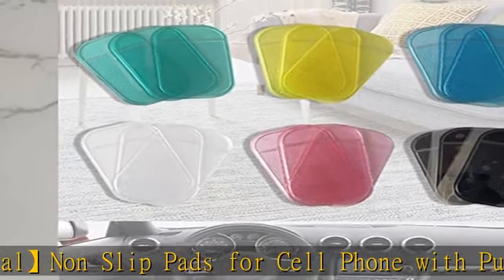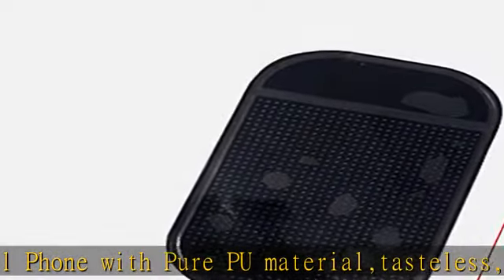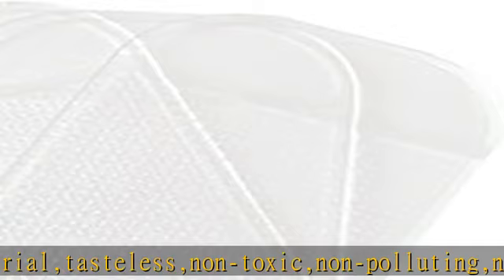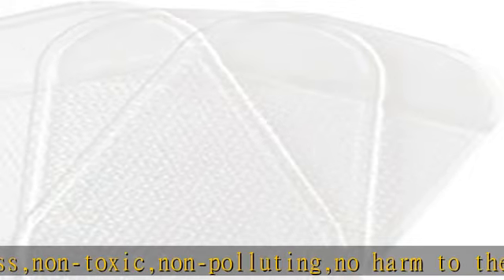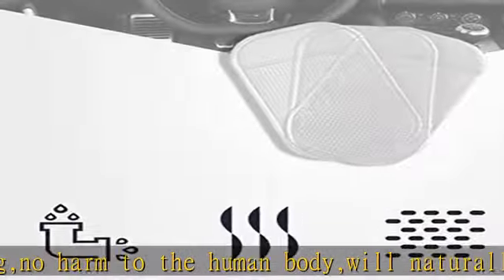Extra strong anti-slip pad made of new generation high-tenacity PU gel — this phone holder is high and low temperature resistant, washable, and reusable. You can use it from -4 degrees Fahrenheit to 248 degrees Fahrenheit.